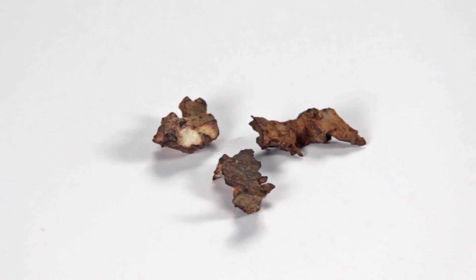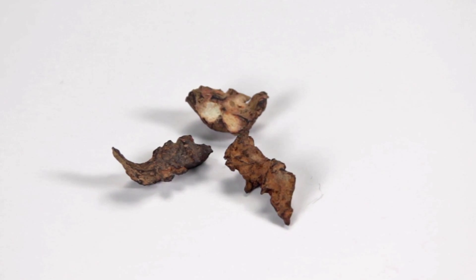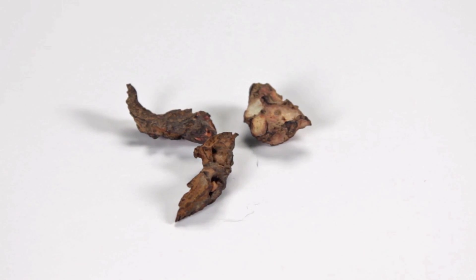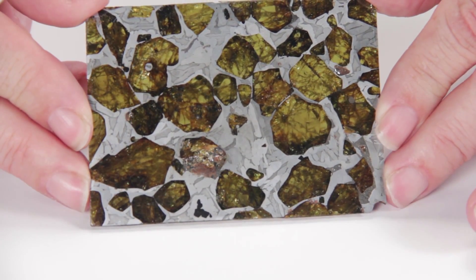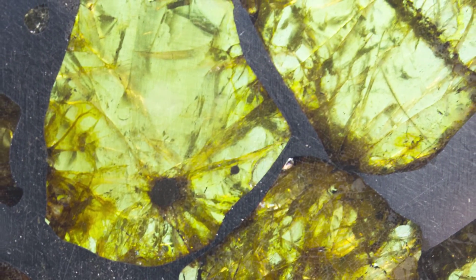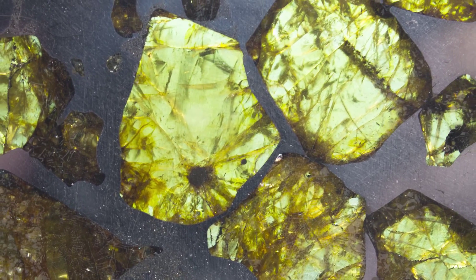The third class of meteorites is a mixture of the first two classes, called the stony-iron meteorites. On the exterior, these meteorites resemble the other two classes. But if you cut them and look at the interiors of one type of stony iron, they are quite spectacular. These stony-iron pallasites are like cosmic art — a collision in space between an iron asteroid and a stony asteroid created these meteorites. You see the metal iron-nickel matrix surrounding the translucent greenish inclusions. This is olivine, sometimes called peridot.